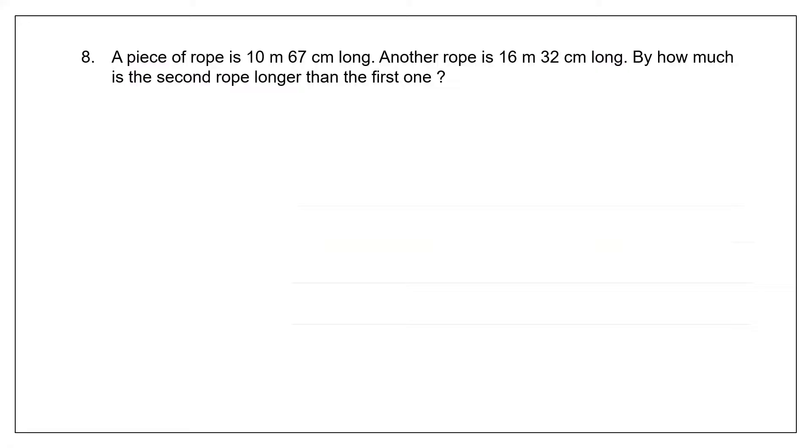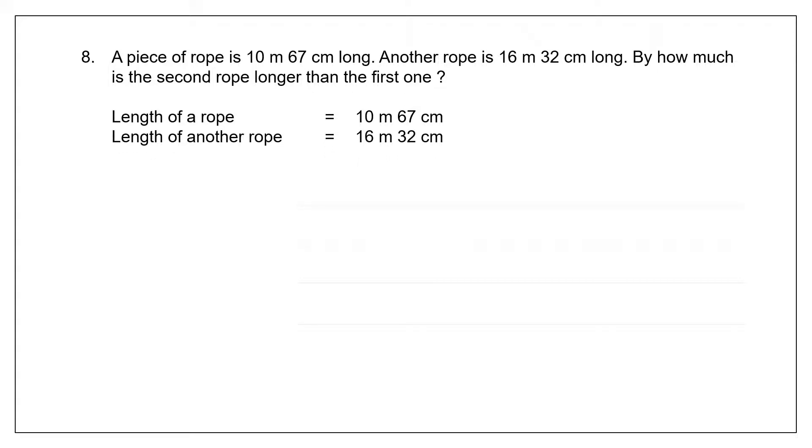Question 8: A piece of rope is 10 meters 67 centimeters long. Another rope is 16 meters 32 centimeters long. By how much is the second rope longer than the first one? We know the length of both ropes. The second rope is longer than the first one. To find by how much, we subtract. When we subtract, we put the bigger number on top.